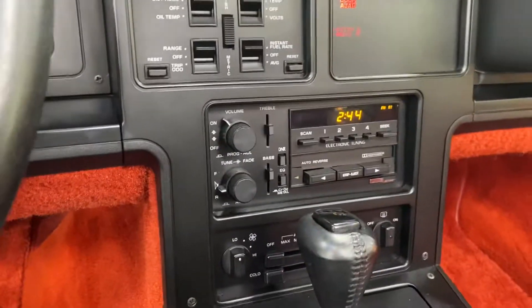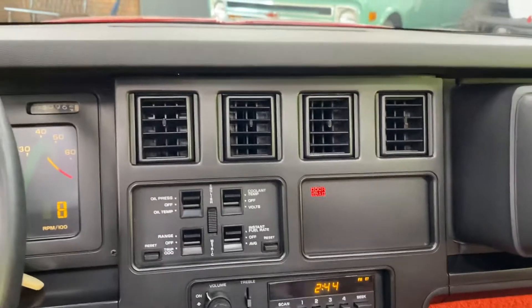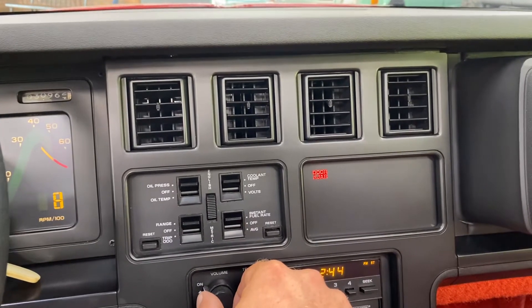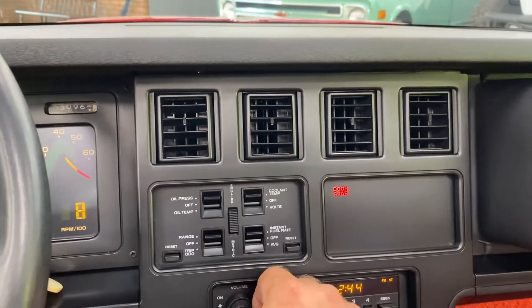The air conditioning blows cold — had it on this morning and a picture of the thermometer shows it was down to around 40 to 43 degrees. The radio works well and sounds good. It's also got a cassette player.